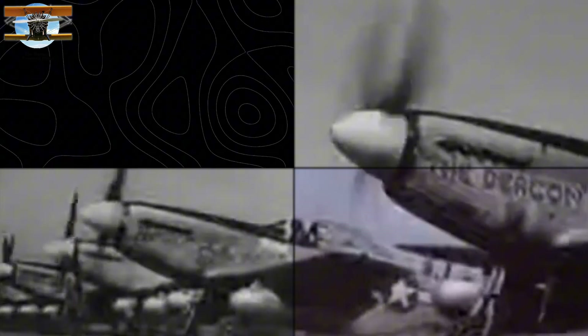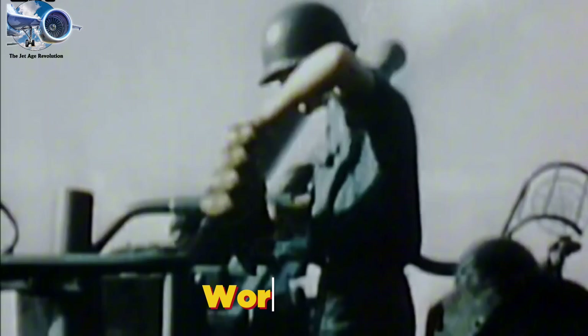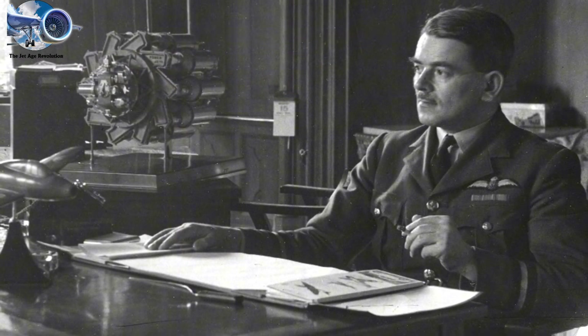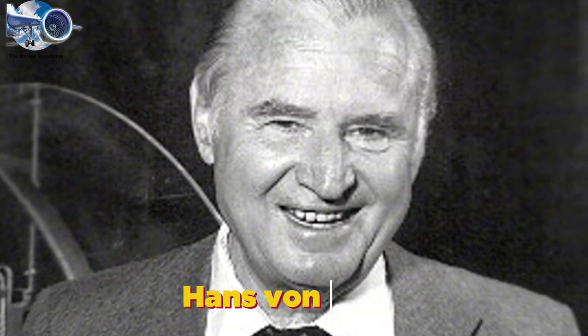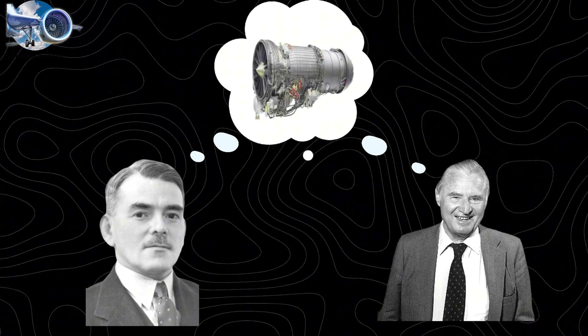However, the evolution of the engine didn't end there. The jet age revolution. In the shadow of World War II, two brilliant minds were about to revolutionize aviation forever. In Lutterworth, England, a 32-year-old RAF officer named Frank Whittle labored in a tiny workshop with a team of just five people. Meanwhile, in Göttingen, Germany, 27-year-old Hans von Ohain worked with the backing of Ernst Heinkel's aircraft company. Neither knew of the other's existence, yet both were racing toward the same revolutionary goal: the jet engine.